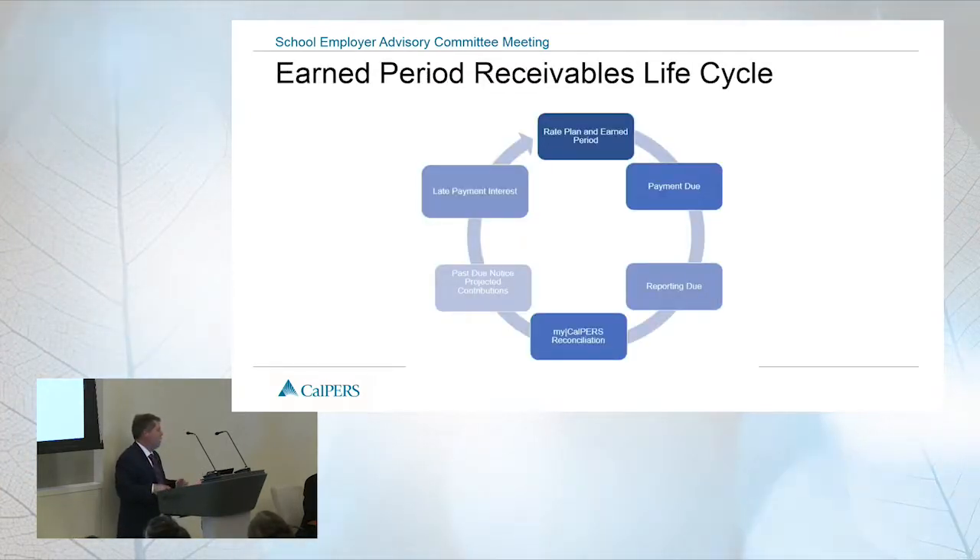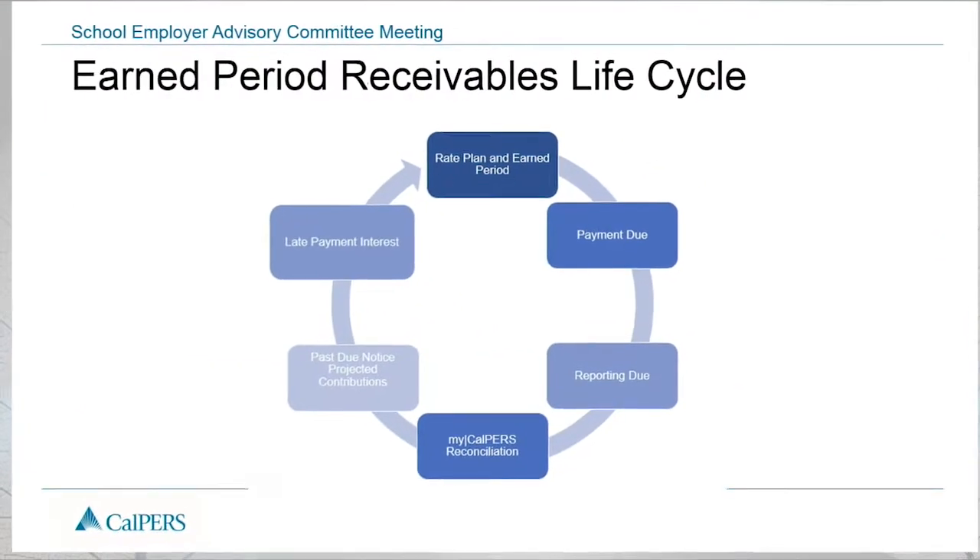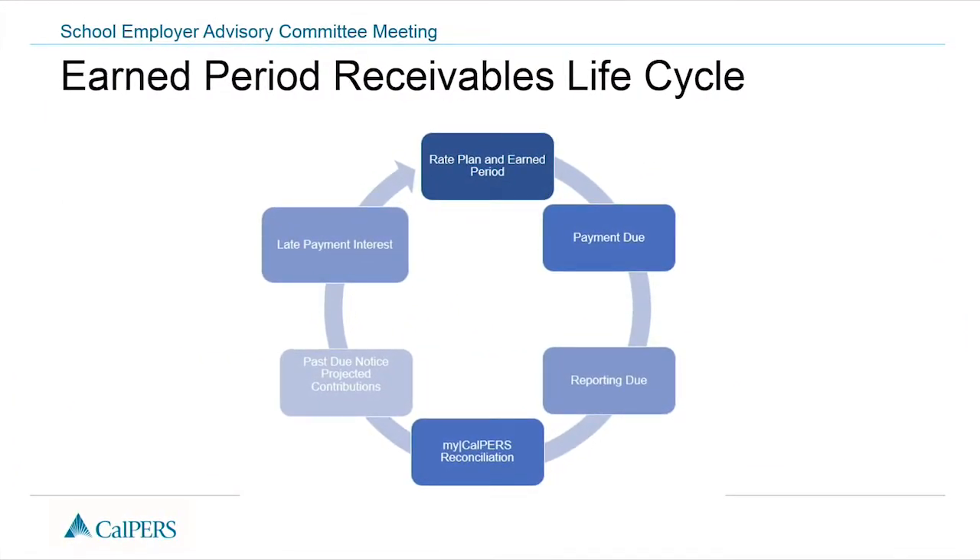On billing timing: in the life cycle of the earned period, we start with a rate plan and an earned period, with a payment due date of roughly 15 days after. 30 days after the payroll earn date, reporting is due. When reporting comes due is when we look to see whether we should project. At day 30, we look to see if all appointments are accurately reported. If we find active appointments that don't have payroll reported, aren't confirmed missing, or don't have a zero payroll line, we will project at that time.